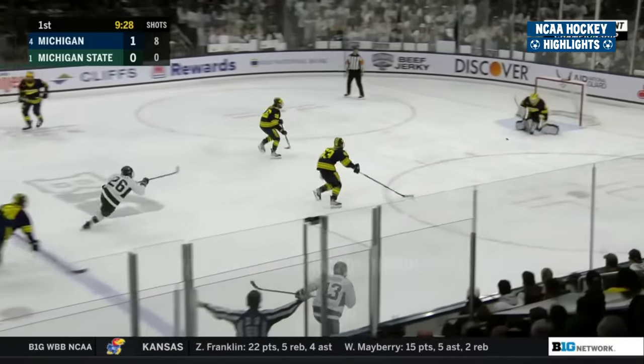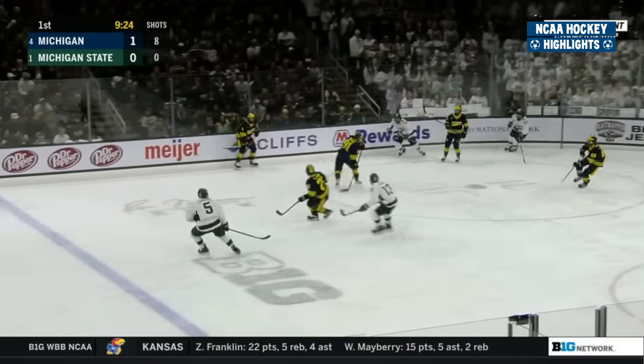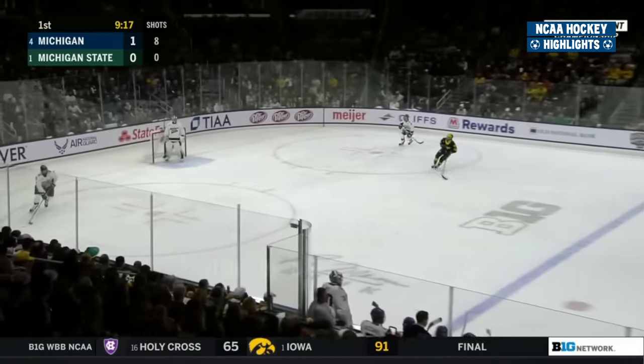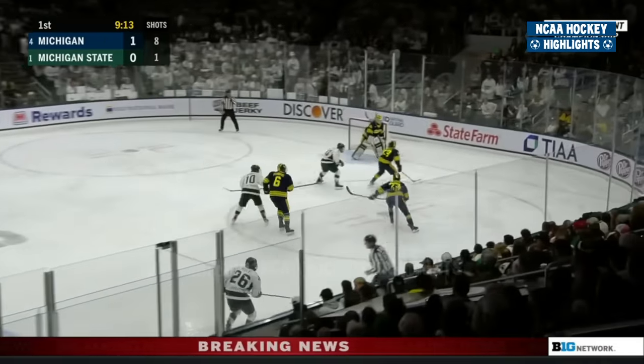T.J. Hughes with over 40 points — there's not many third line centers in college hockey with 40-plus points. I think T.J. has got 42. Michigan looking for their third straight Big Ten tournament title. They've dusted off Minnesota the last couple of years. It's an all-Michigan affair this season.